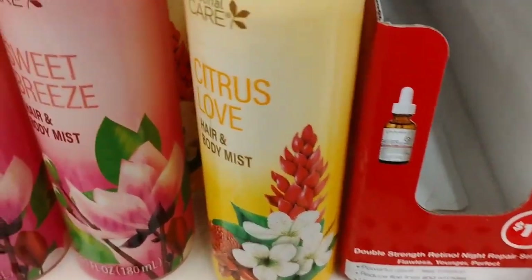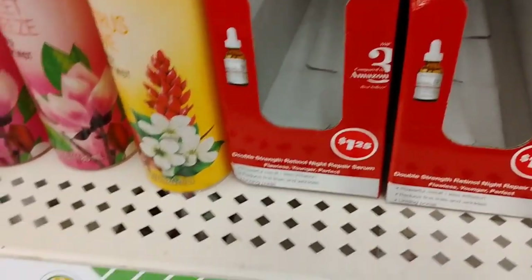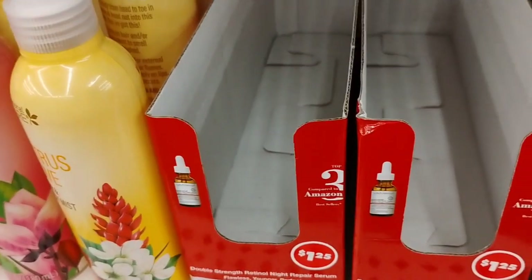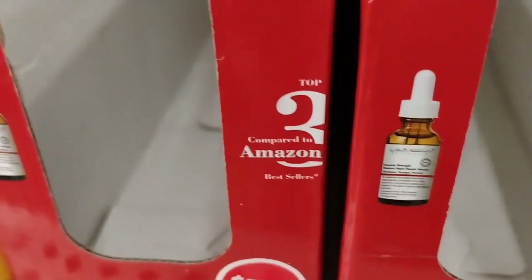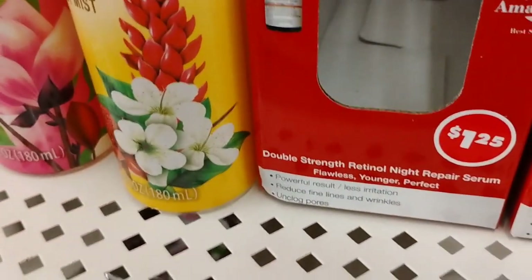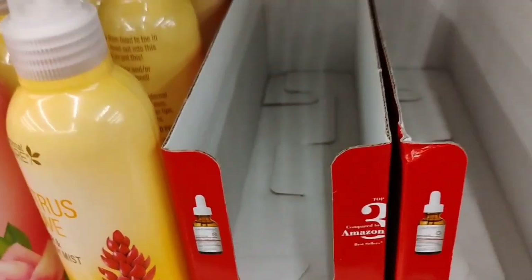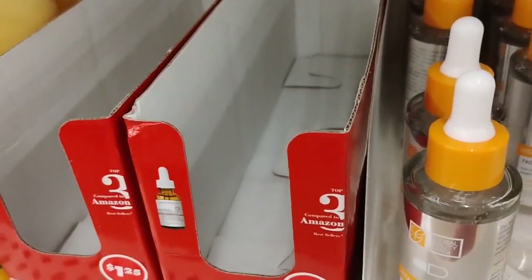So remember last time when I was telling you guys about the Amazon dupe? Look at this — both boxes is one. I grabbed one last time when I was in Dollar Tree previously. So if you see these in your Dollar Tree store, you may want to grab these because they're really, really good. I use this on my face after I wash my face. What it is, is retinol — double strength night repair serum. It gives me this glow, and also I eat healthy for the most part.